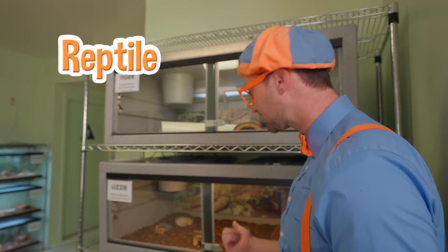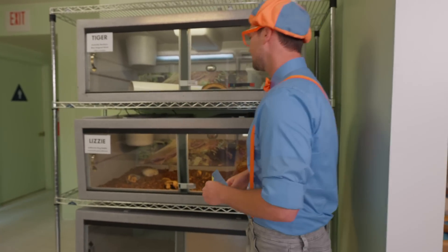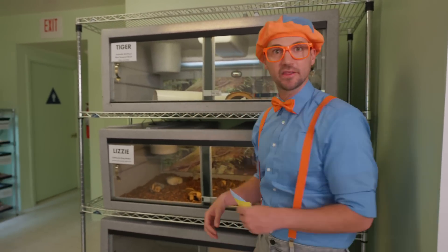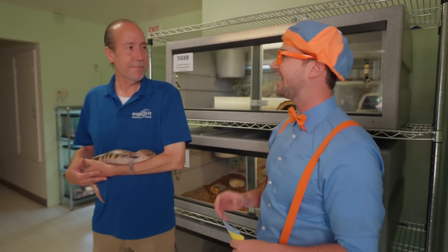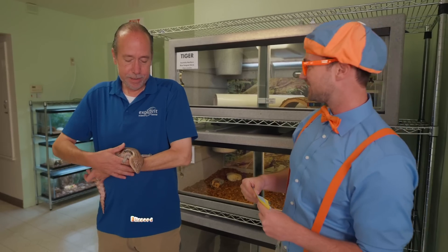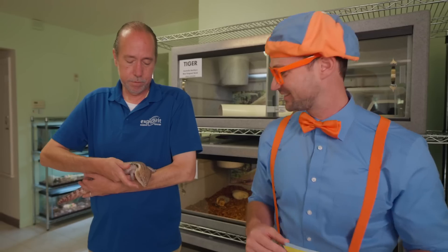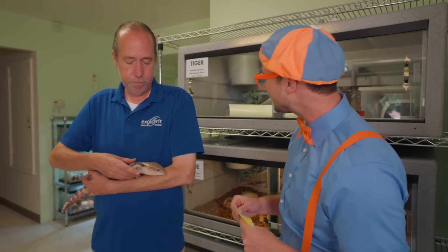Looks like two reptile enclosures. I don't see anything in here. Hey David! Who's this? This is Blizzard — she's a type of lizard called a blue-tongued skink. Blizzard the lizard — and she's a skink! What a cool-looking lizard!